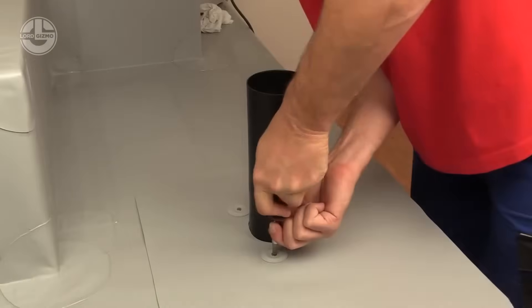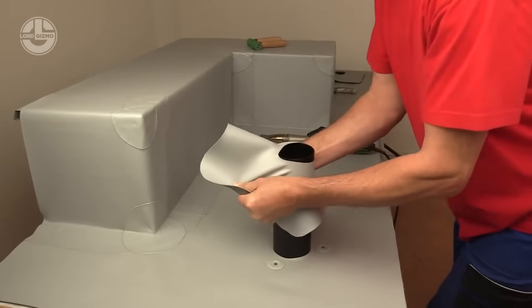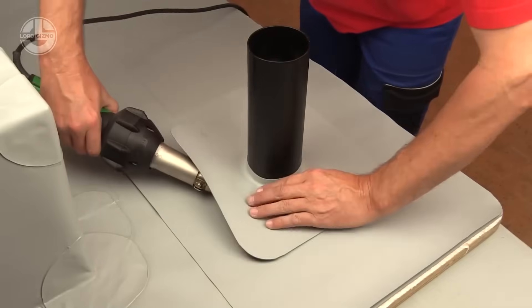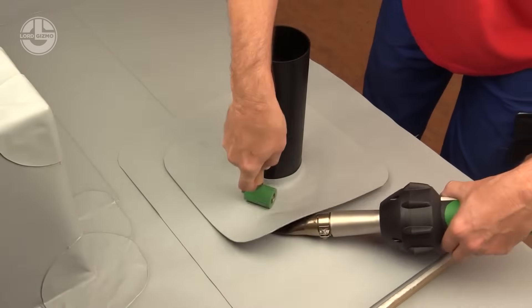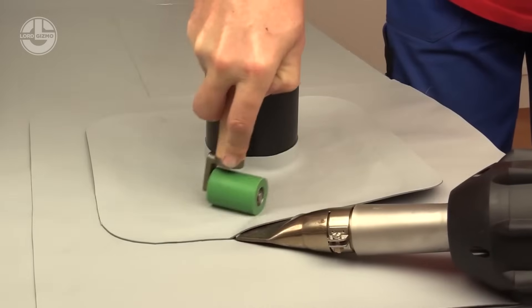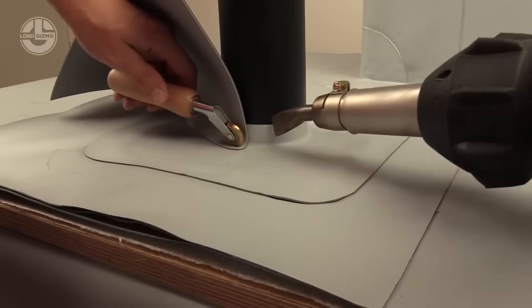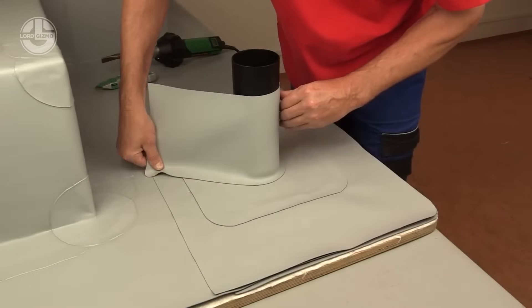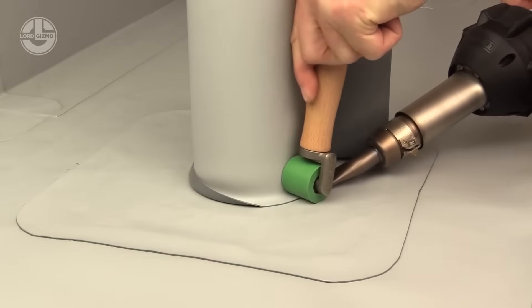When it comes to waterproofing, you need a sealant that won't quit. Enter Fatrafol, a high-performance waterproofing system designed to protect roofs, basements, and foundations from leaks and moisture damage. Made from durable PVC, Fatrafol isn't just tough — it's also flexible, adapting to different surfaces without cracking. Whether it's extreme weather, heavy rainfall, or long-term wear, this sealant holds its ground. It's easy to install, resistant to UV rays, and built for long-lasting protection. When you need a watertight solution that stands the test of time, Fatrafol delivers.